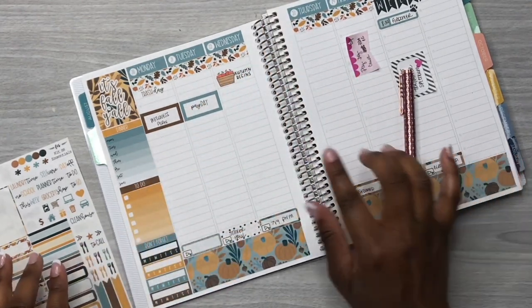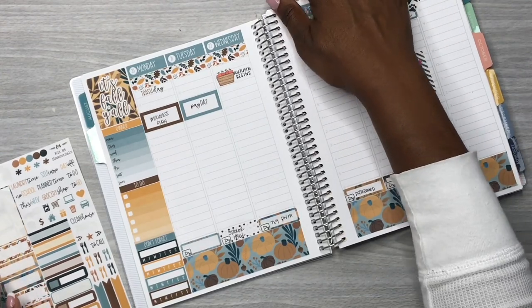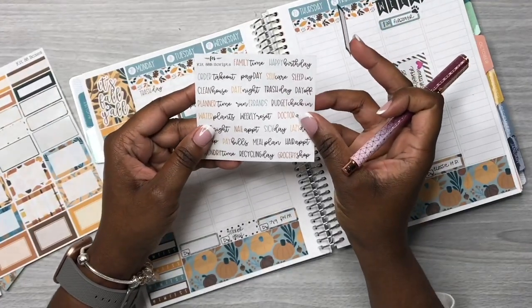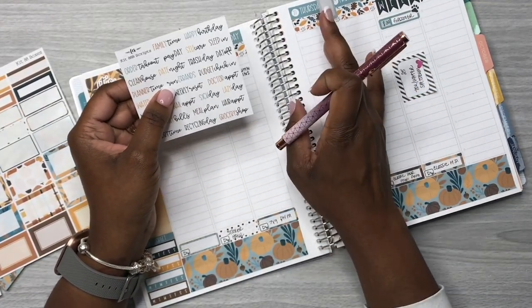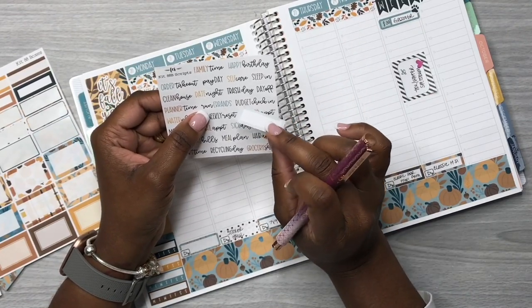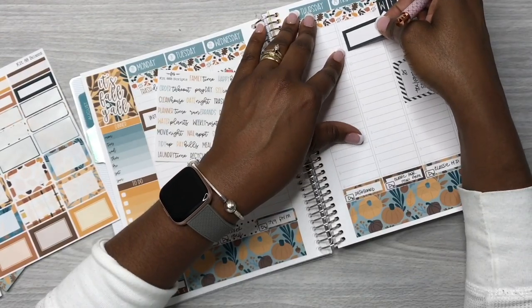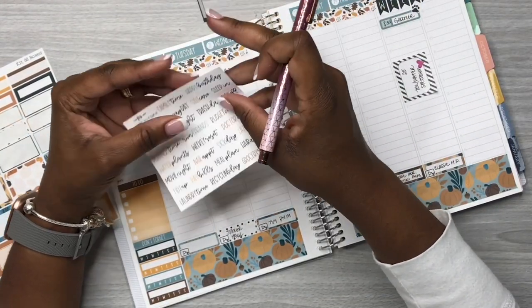Whenever I have a lot of variety it takes a little longer. I'm looking at the script stickers — if I have a sticker for something where I don't have to write it down, I will definitely use it. We have another trash day sticker — trash goes out on Mondays and Thursdays. Instead of putting the trash day sticker in a box, I just put it at the 7:30 hour time slot.